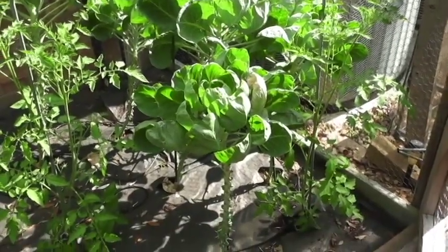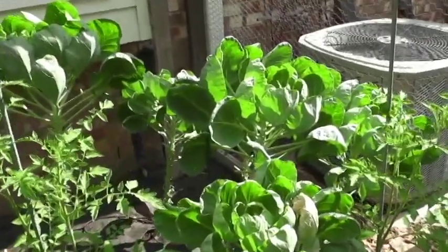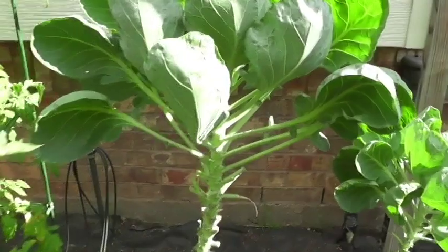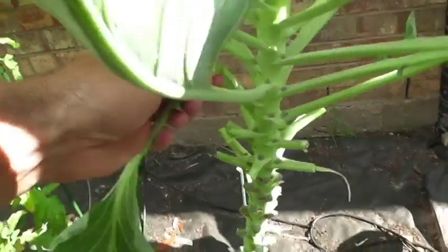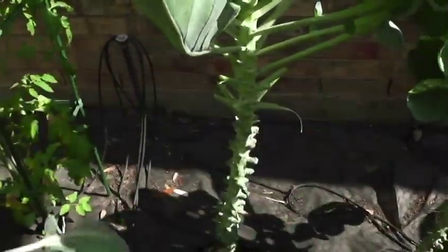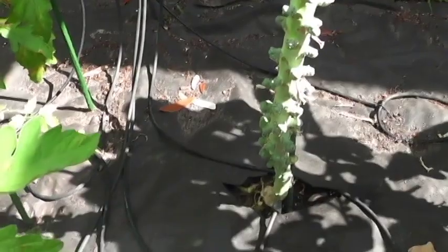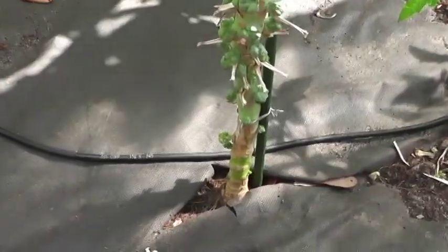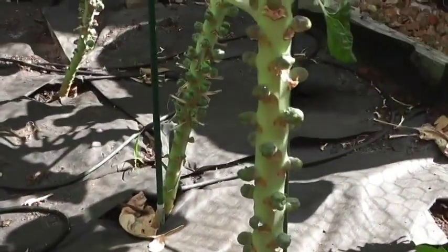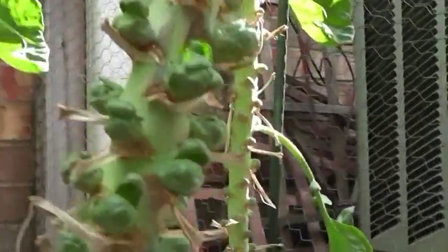Let me show you my Brussels sprouts. These long plants are the Brussels sprout plants. Once Brussels sprouts start to grow, you pop off the leaf stems and get rid of them — that forces the Brussels sprouts to pop out on the sides of the stalk. They're coming along; hopefully in another two weeks we'll have Brussels sprouts. You can see all these nodules starting to pop out — I'm hoping in two or three weeks we will have some.